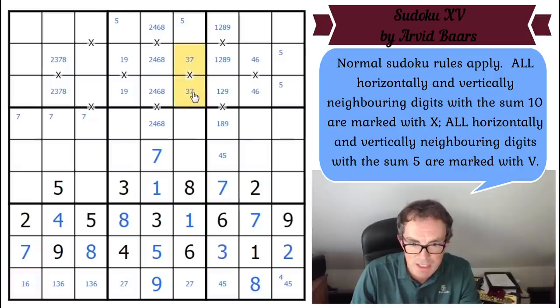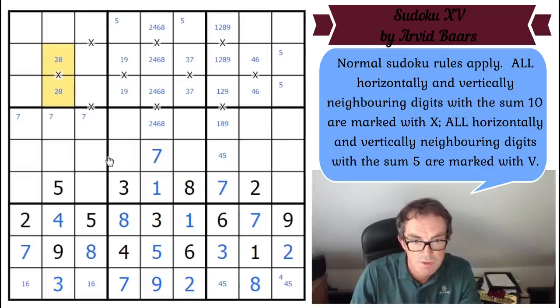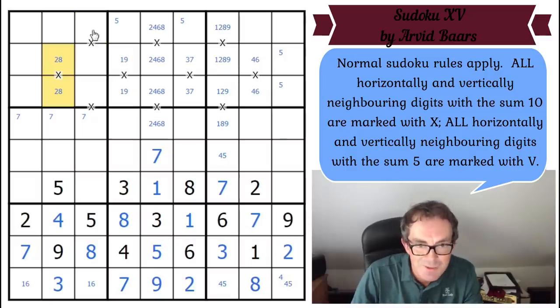There's a 3+7 pair I just noticed scanning upwards — three-seven there means this is a two, this is a seven. Three can't go next to either seven, so three goes there in this box. That three helps at the top — this has got to be a 2+8 pair. Now we can do the trick again: these squares have got to be four, six, three, seven in some order, therefore this square is a one and this square is a six.